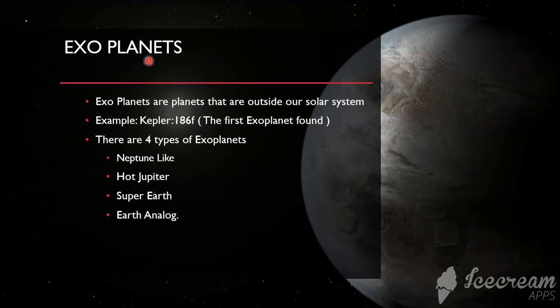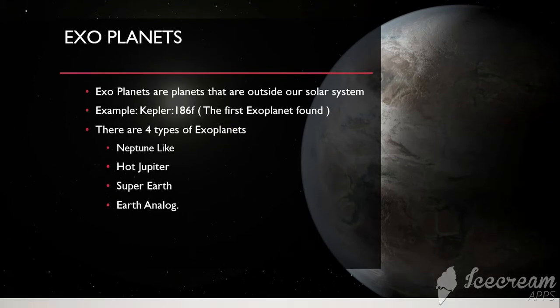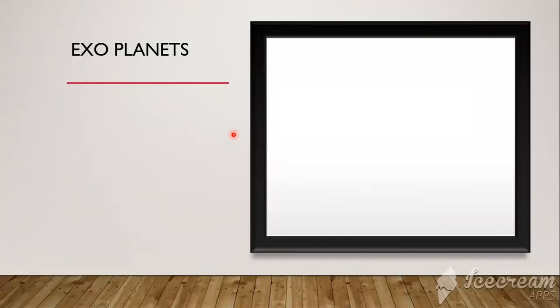The first type of planet is exoplanets. Exoplanets are planets that are outside our solar system. For example, Kepler-186f, the first exoplanet found. There are four types of exoplanets.